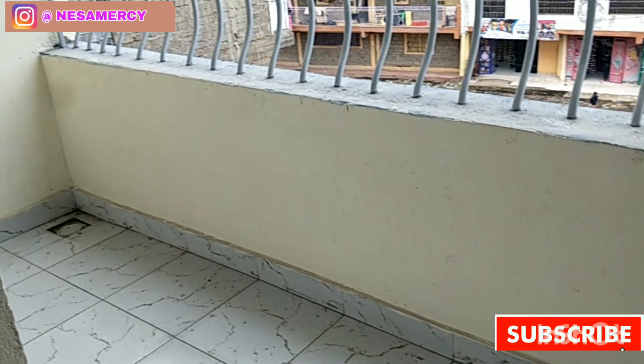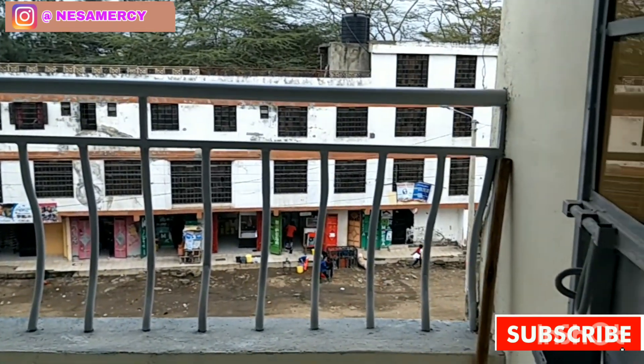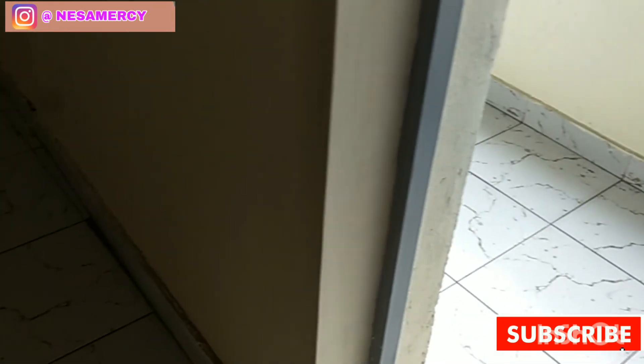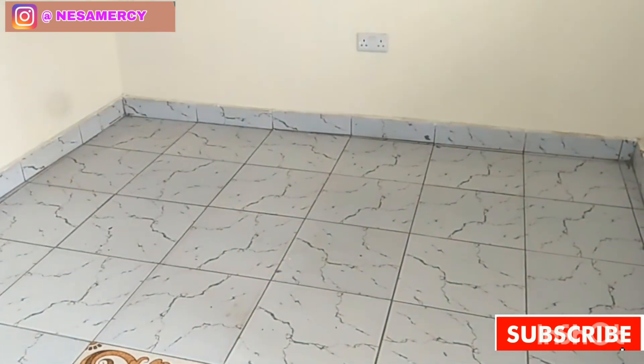What excited me most about this house was the balcony — the balcony is just huge and amazing. What do you think about my house? Leave a comment in the comment section below. I have already moved in, so next I'll do a proper house tour. And then that is the hallway — even the stairs look great. Bye-bye!